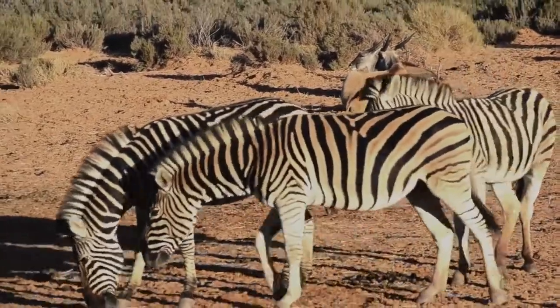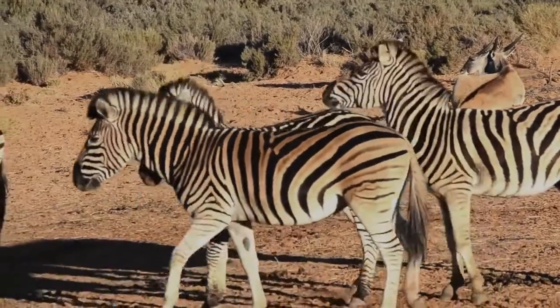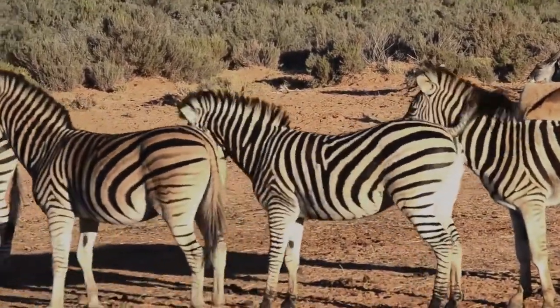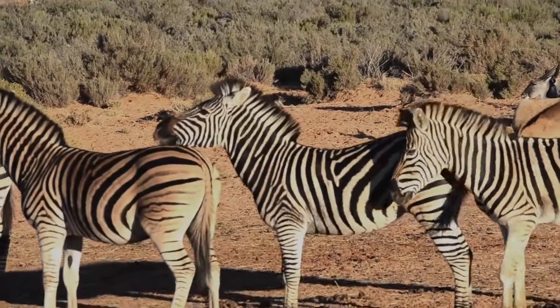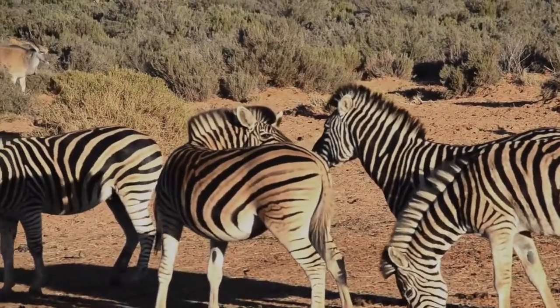Zebras eat fruit, leaves, grass, and roots. And they graze in a big group, called a herd. Zebra herds roam on large grassy plains. They can run very fast.